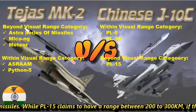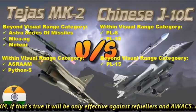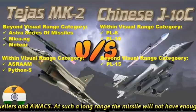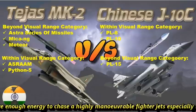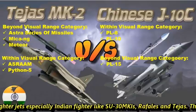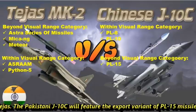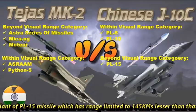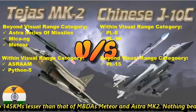While PL-15 claims to have a range between 200 to 300 km, if that's true, it will only be effective against refuelers and AEW&C aircraft. At such a long range, the missile will not have enough energy to chase a highly maneuverable fighter jet, especially Indian fighters like Su-30 MKIs, Rafales, and Tejas. The Pakistani J-10C will feature the export variant of the PL-15 missile, which has a range limited to 145 km — lesser than MBDA's Meteor and Astra Mk2.